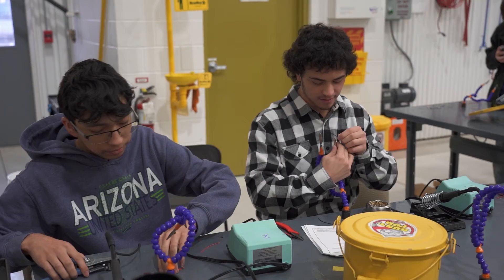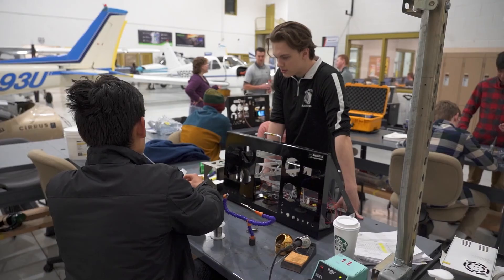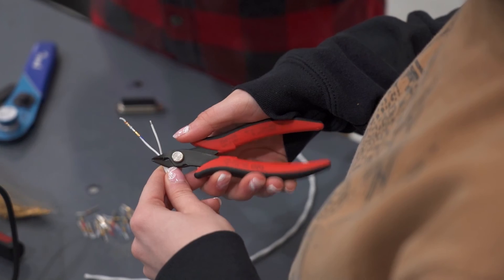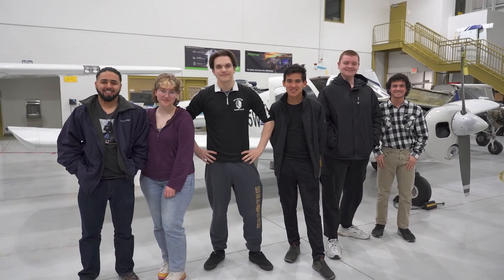Everyone here is super welcoming. My instructors are very nice — they're always right there trying to see what they can do for me. In five years I hope to be flying for corporate companies, be in the cockpit. I was actually learning something that I was interested in and that I could apply to a career. I'm so excited to be a part of this.